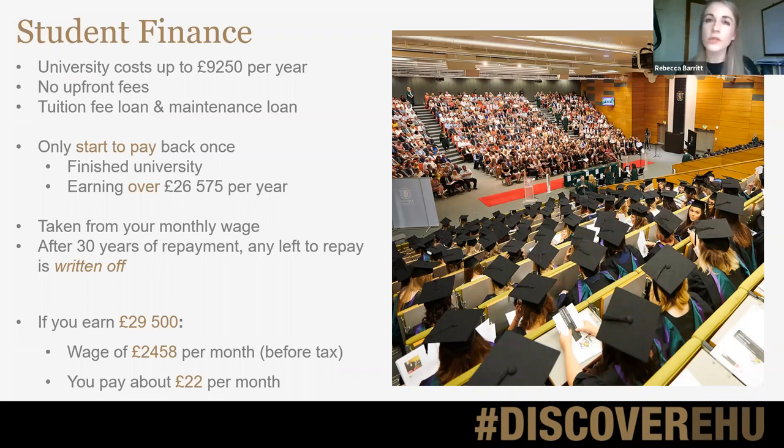There are a couple of eligibility criteria, such as how long students might have lived in the UK, and all of that can be found on the Student Finance England website. You only start to repay the tuition fee loan and maintenance loan once students have graduated and only once they are earning what we call a threshold level — currently £26,575 per year. If they're between jobs or their salary dips below that, they stop repaying. And at the 30-year point after graduation, anything remaining is written off, no matter how large the amount.